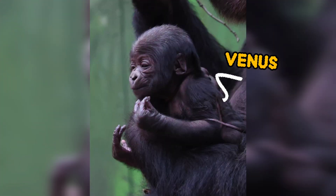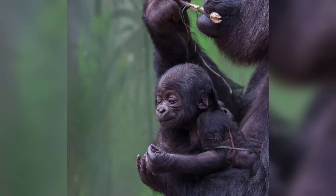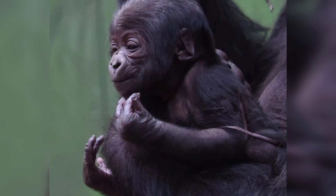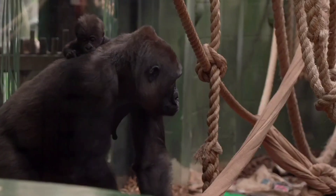But Venus's arrival was truly special. Born in the gorilla kingdom's gym area, she came wrapped in her umbilical cord, requiring careful monitoring by the dedicated team. Thankfully, Venus stayed healthy and soon began wriggling around and feeding from her mother, Effie.